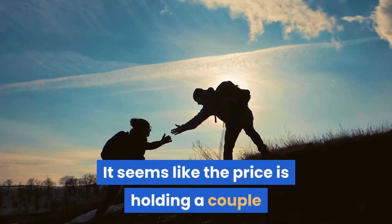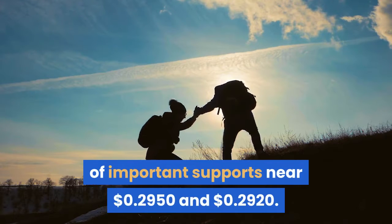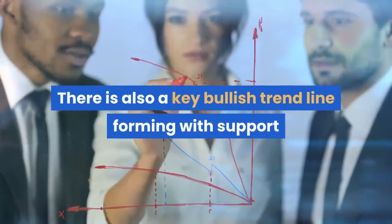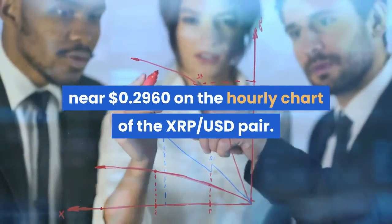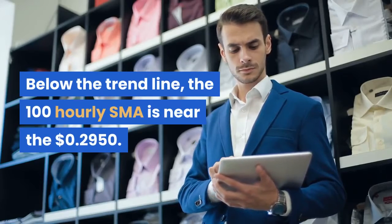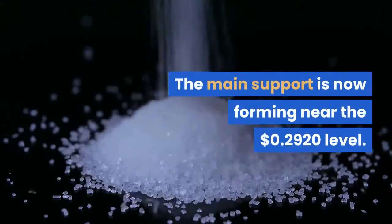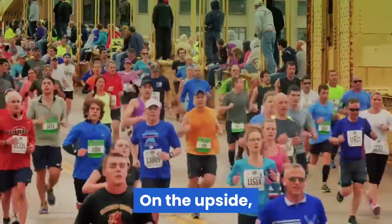It seems like the price is holding a couple of important supports near $0.2950 and $0.2920. There is also a key bullish trendline forming with support near $0.2960 on the hourly chart of the XRP-USD pair. Below the trendline, the 100-hourly SMA is near the $0.2950.